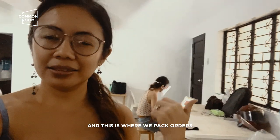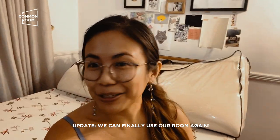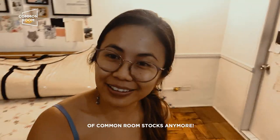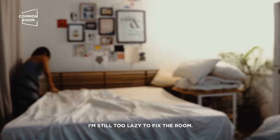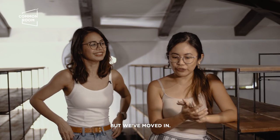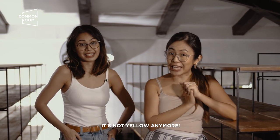Dito nagpa-pack ng orders. Update: may din ako yung kwarto ulit — kung siya warehouse ng Common Room stocks. Na-reclaim na namin ang aming bedroom. But we've moved in and the space is painted white already — hindi na siya yellow.